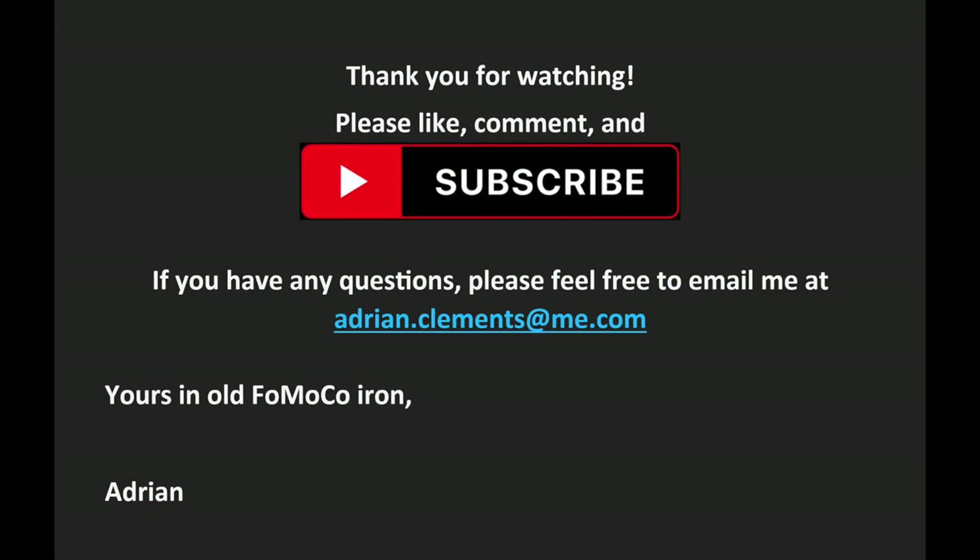I hope you enjoyed it. Please like, comment, and subscribe. There are lots more videos in the pipeline, so subscribe and be notified as each new video is released. If you have any questions, please feel free to email me at adrian.clements@me.com. Yours in old Fomoco iron, Adrian. Thank you.